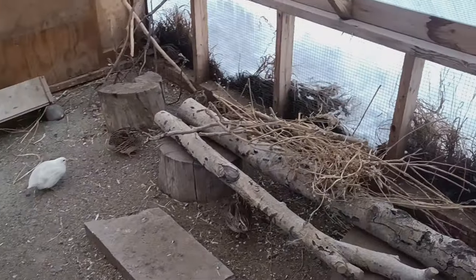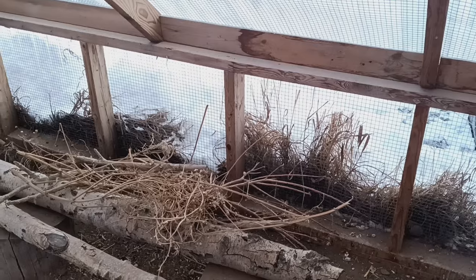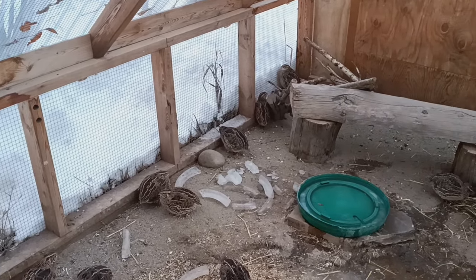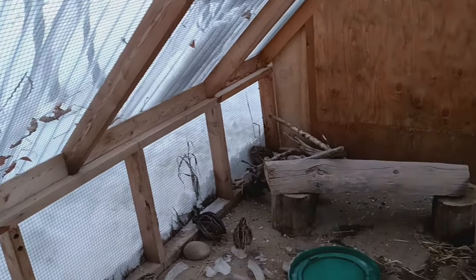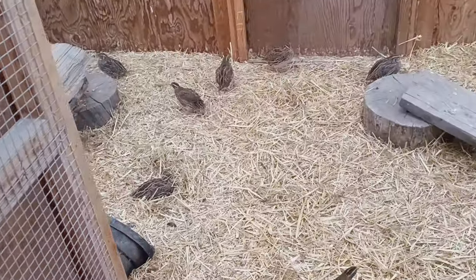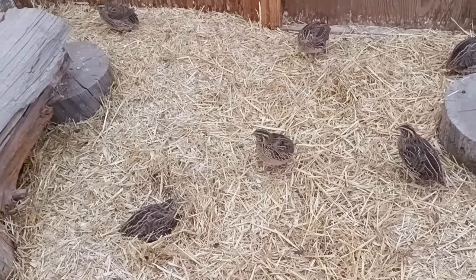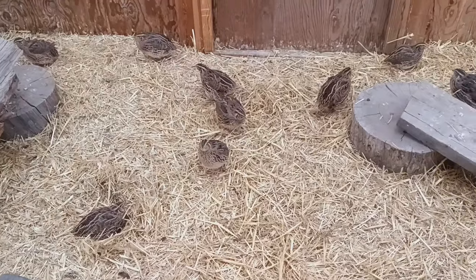So this is quail house number two. The bottom just has hardware screen on it, but nothing else, so it's all fresh air. But with the snow falling off the roof, it kind of creates a little barrier that you can see. This quail house in here is a little bit cooler than the other one, but the roof has greenhouse panels on it, so there's no wind coming from there. And in quail house number two, their nest area is completely wind free — actually a cozier nesting area than quail house number one.